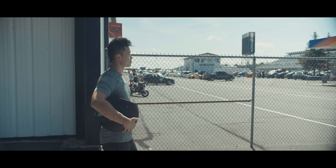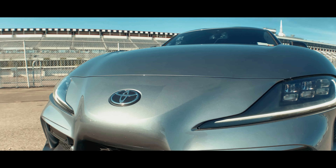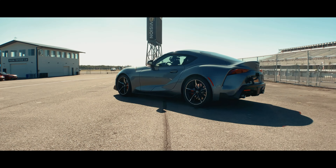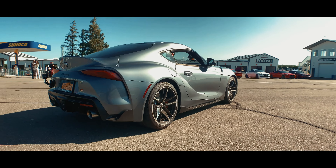Quick disclaimer though — this Supra is not exactly stock because Petroworks wasted no time and got a tune and downpipe on the car for this event. It's a conservative tune, and it should be making somewhere around 385 to the tire. But if you buy a Supra, I'm pretty sure you plan on modifying the hell out of it anyway.